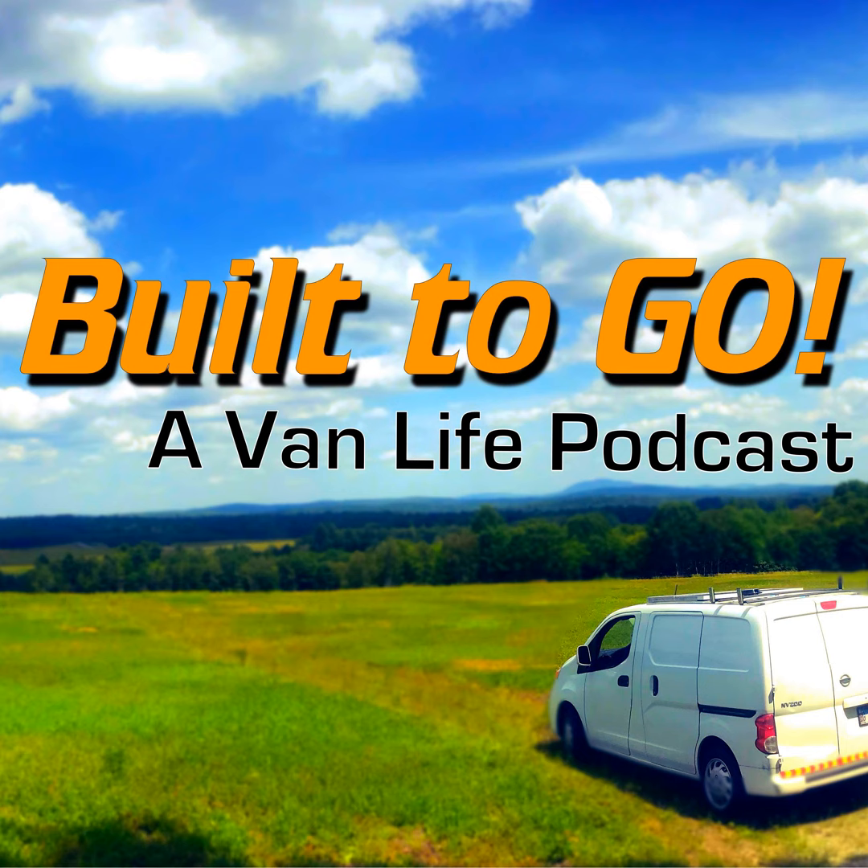Welcome to Built To Go, a VanLive podcast. I'm your host Jeff Wagg, coming to you from the College of Curiosity. This time we're going to talk about which new van you should buy, what is the best van. We're also going to talk about a secret van you may not have ever heard of, a product review of bacon, and an incident that happened while I was driving home with my new ambulance — and it was a little spooky.